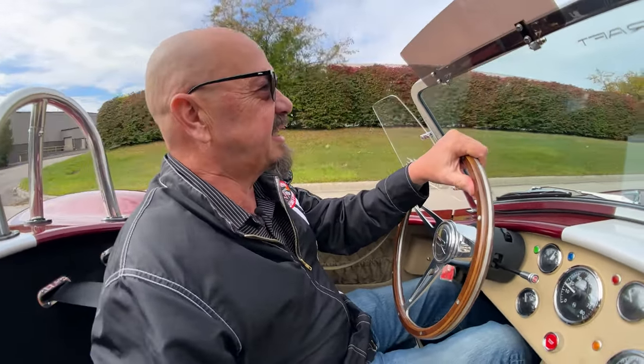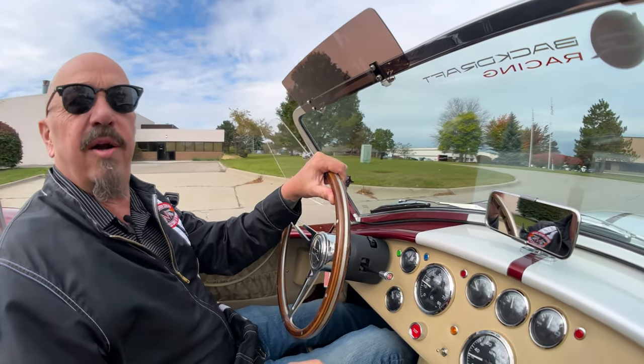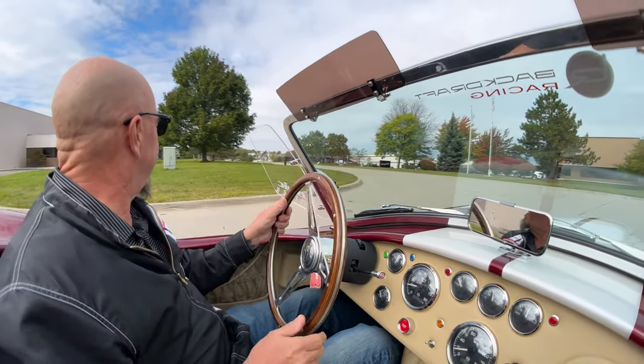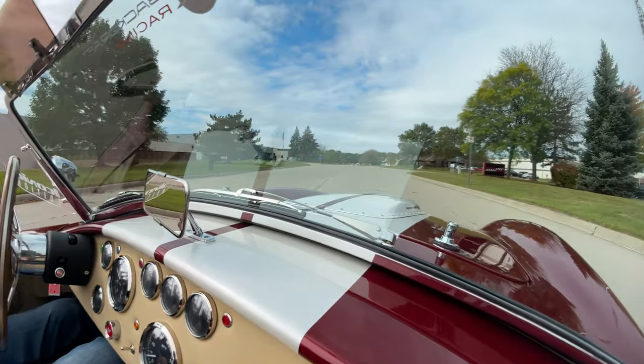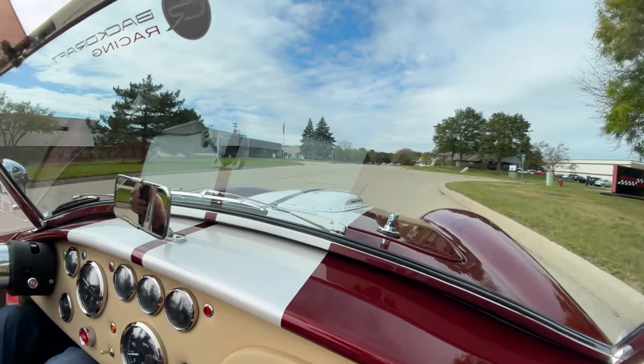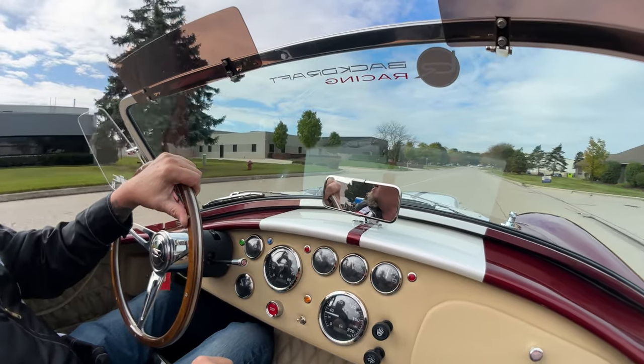Now if you'd like to come in and check it out in person, we'd love to have you. Or if you want to send an inspector, we got no problem with your inspector. We will treat the inspector just like we treat you. If you need to fly in, we'll even send somebody down to the airport to pick you up.